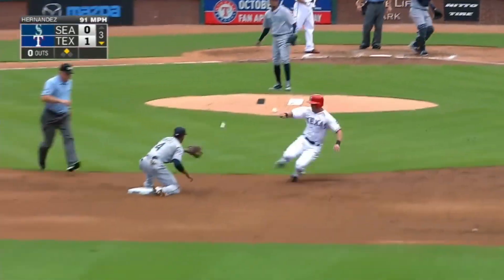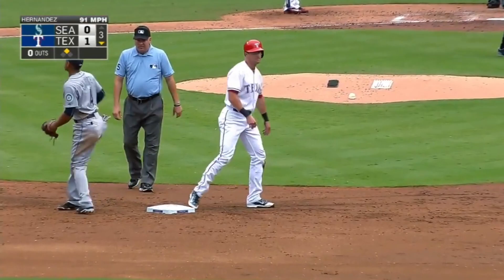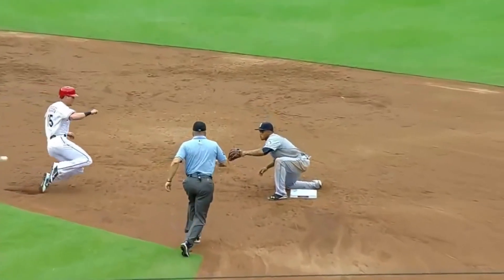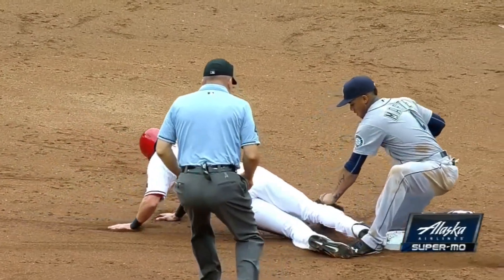Shows bunt. Throw down to second — Sucre! Yes sir, got him! Good throw by Sucre. He played for Marte. See the secondary lead, but he put it right on the money — perfect shot right there.